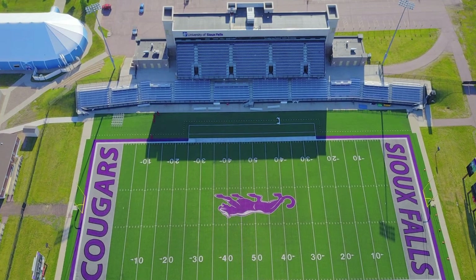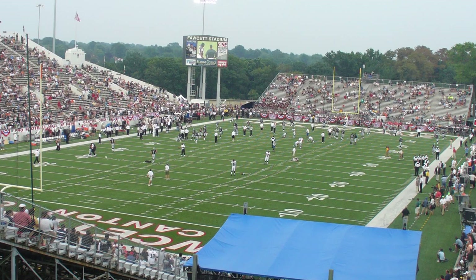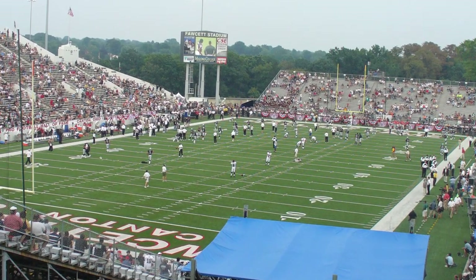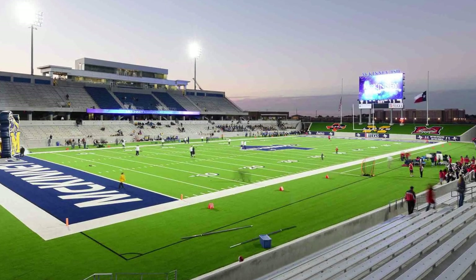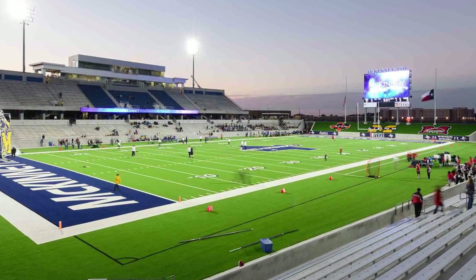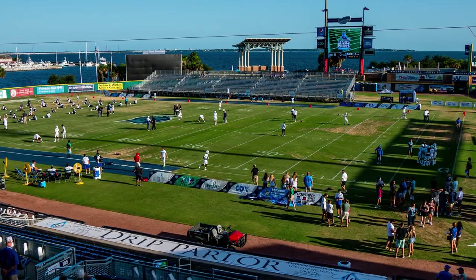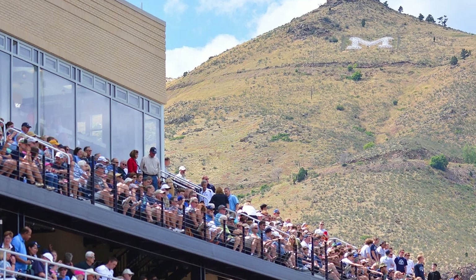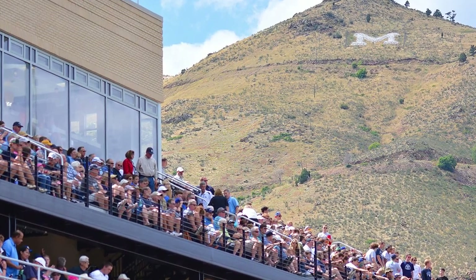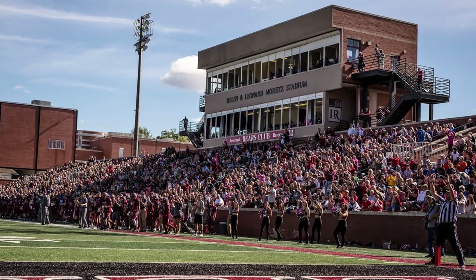On this countdown, only stadiums belonging to the school were considered. So Tom Benson Hall of Fame Stadium in Canton, Blue Wahoo Stadium in Pensacola, or even McKinney ISD Stadium in McKinney were not considered. Is your stadium in the middle of a beautiful setting or has a unique feature but is not on this list? Keep an eye out for future countdowns where we will discuss those as well. But for now, it's the top 10 stadiums in D2. Let's get started.